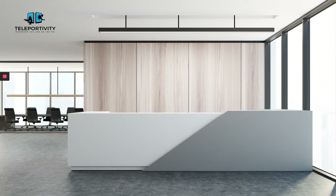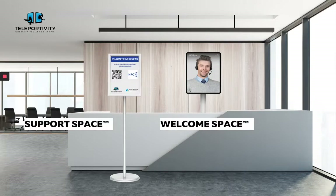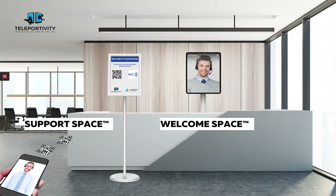Choose from two interoperable technologies. The first is the Welcome Space — utilizing tablet screens installed across your locations, you can deploy your virtual staff wherever they need to be. The second is the Support Space, where a customer taps or scans the QR or NFC access point with their personal device, opening a digital experience unique to that space or situation, with no app required.